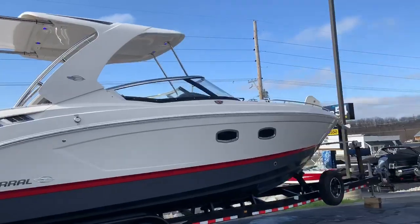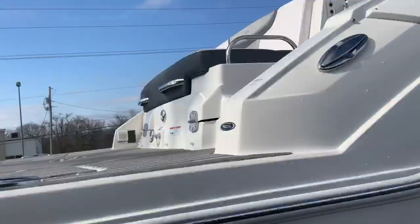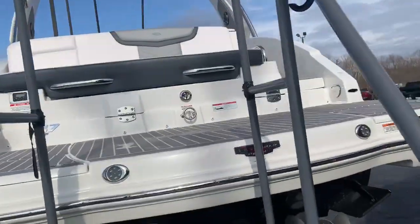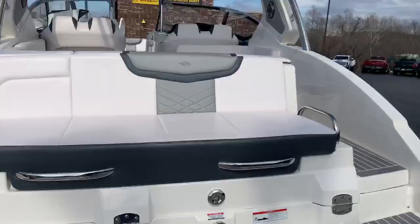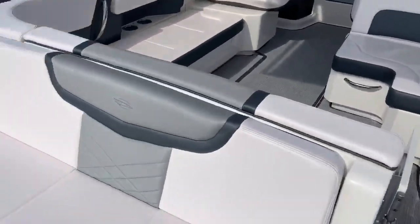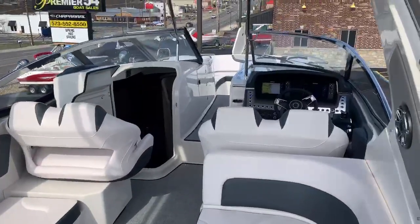It's a 33.5 foot length overall open bow with a full beam cutty, so it's kind of the best of both worlds. As you can see, a very large swim platform. The rear-facing seat with the push of a button will lay out to be a full sun lounger. Very wide open cockpit area.